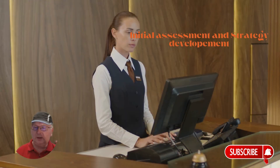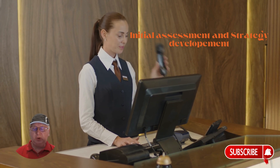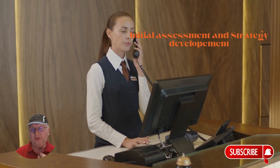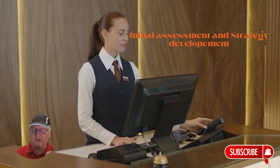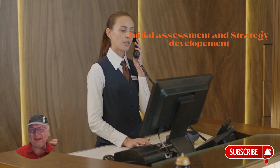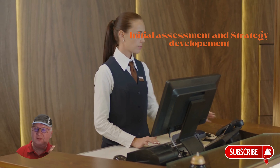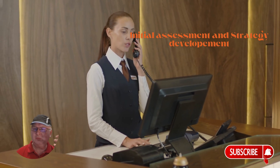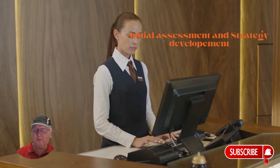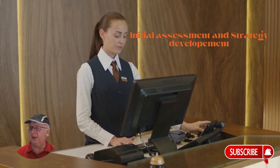The first step is the initial assessment and strategy development. Do you know exactly where your hotel stands in terms of AI readiness? The process is to conduct a thorough evaluation of your current systems and their AI readiness, define clear AI objectives that align with your hotel's business goals, and develop a comprehensive data strategy for your Google Cloud migration. This step provides a clear picture of your starting point and helps set realistic goals for your AI journey.